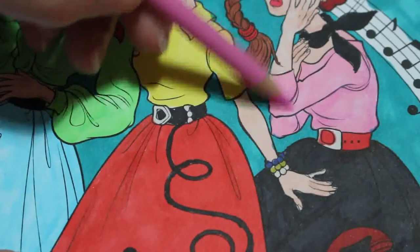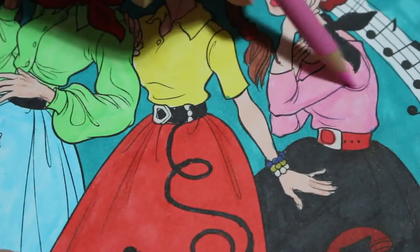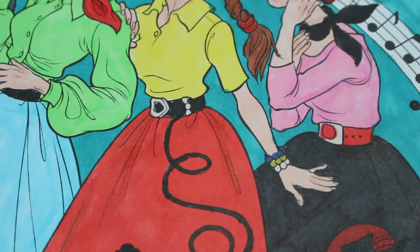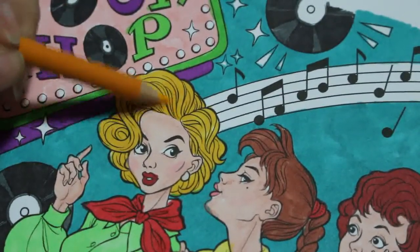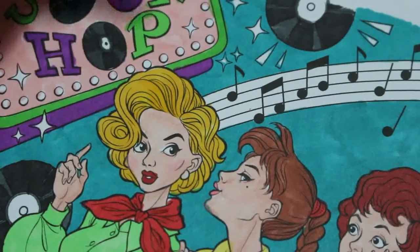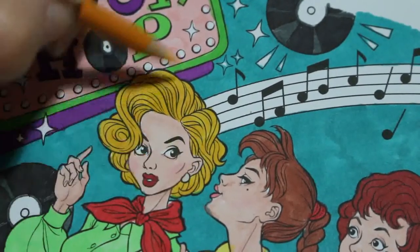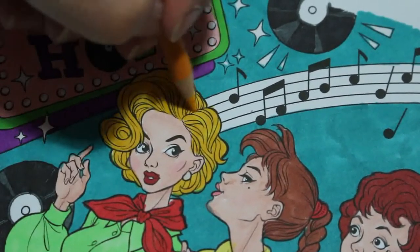This won't be as long as the others, I think, which is fine. I don't mind that. So I'm just going to put some on this hair. I enjoyed this picture, I think it looks really nice. So I don't want to do too much pencil on it because I don't think it needs too much.